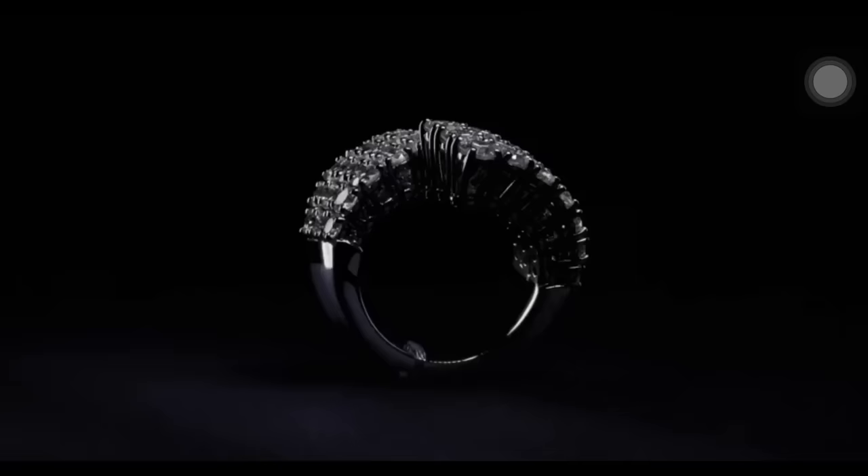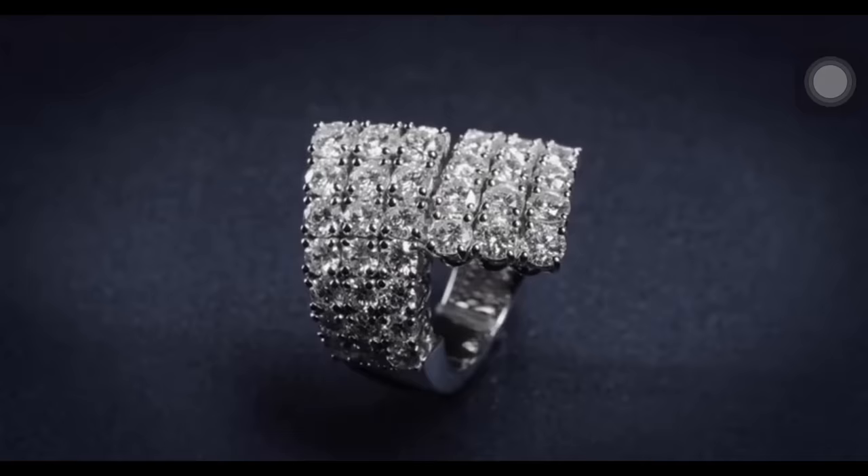Rows of brilliant diamonds evoke old Hollywood glamour in the diamond drapery collection fashion ring, featuring 42 round brilliant diamonds weighing a total of 5.53 carats, set in platinum.